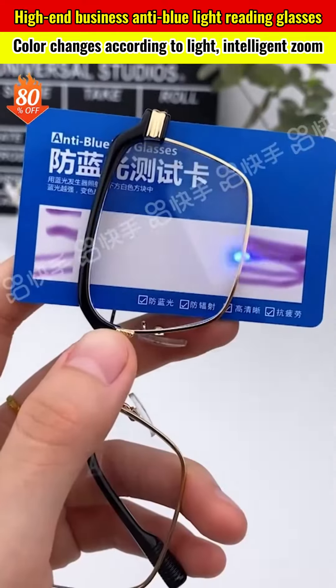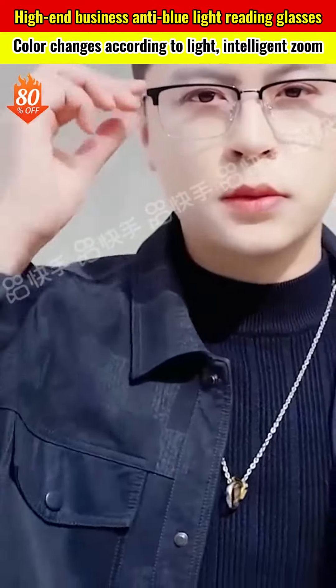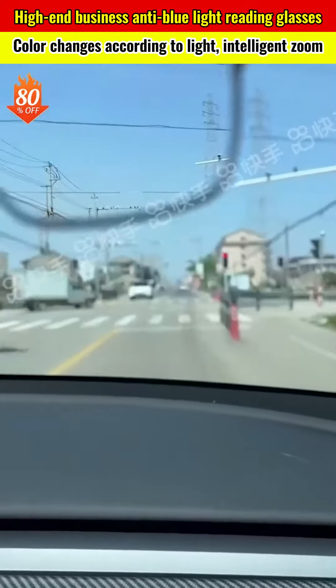Unlike regular long-distance glasses that can cause dizziness when taken off and put on and limit your long-distance vision, our glasses can be worn as needed when using your phone or computer. They can alleviate symptoms of dry, painful, and uncomfortable eyes.